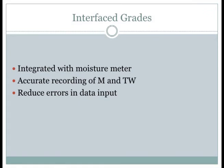Interface grades work with our moisture meter — it's an input back to the computer program from the moisture meter. Once we sample a truck and run it through the moisture machine, we get an accurate recording of moisture and test weight straight into our program. Damage, FM, and other factors we grade are manual input, but having those two factors automatically downloaded into the system reduces a lot of errors and speeds up the process.